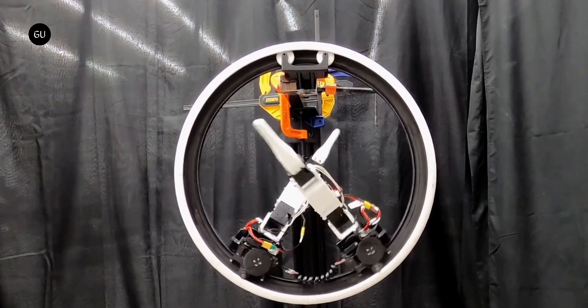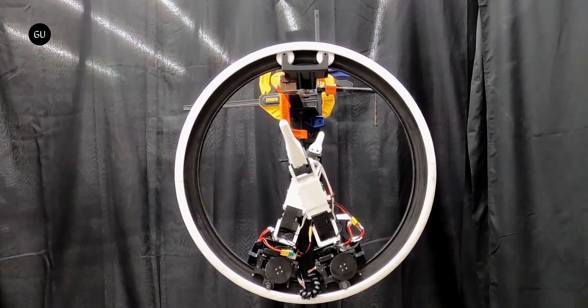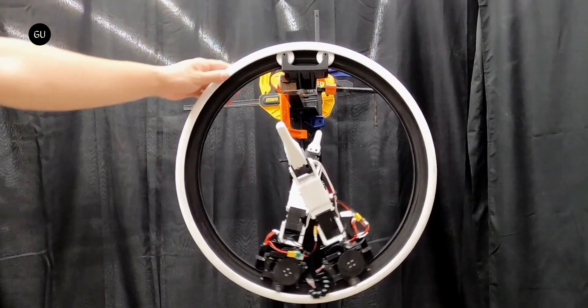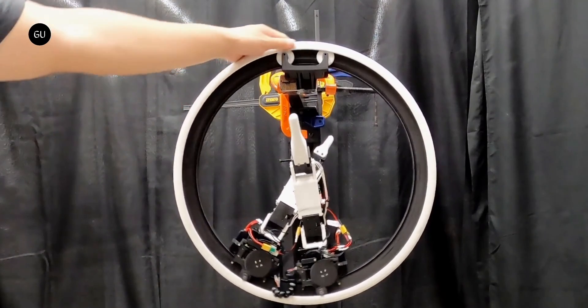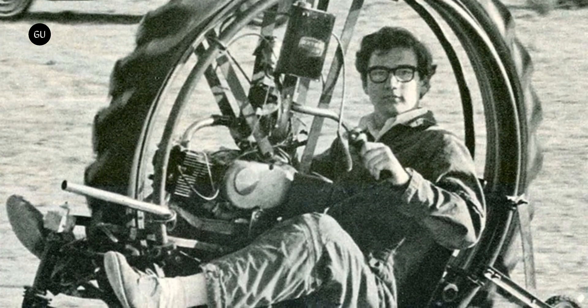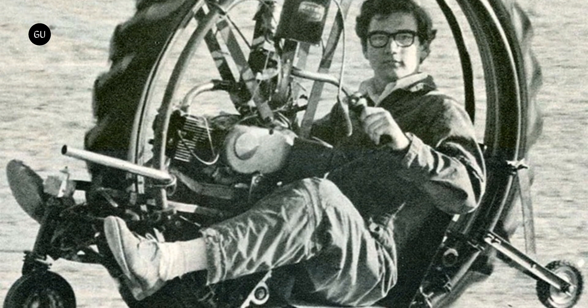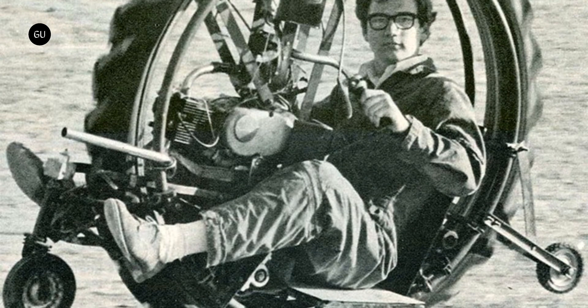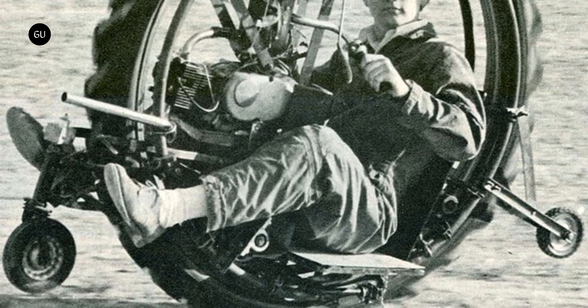The Ring Bot was designed by associate professor Joo Hyung Kim and colleagues at the University of Illinois Urbana-Champaign. Kim was inspired not only by Star Wars but also by the various full-size mono-wheels created over the years. A mono-wheel is a vehicle in which the rider sits on a motorized platform mounted on a ring-shaped rail that forms the inside of a single big wheel.